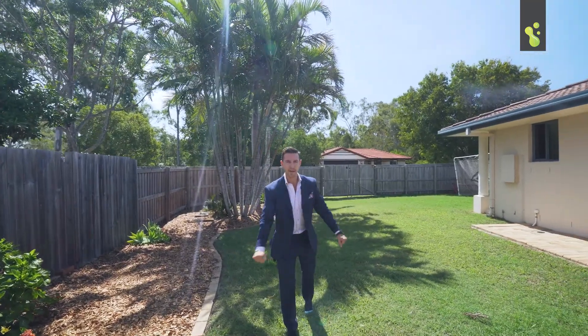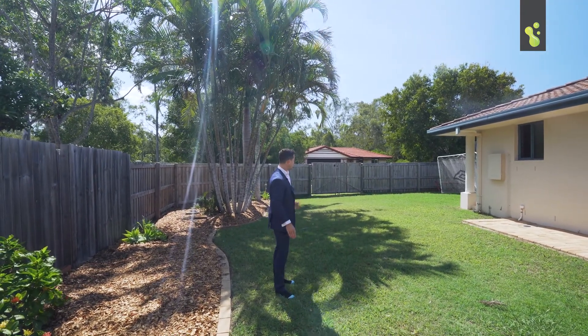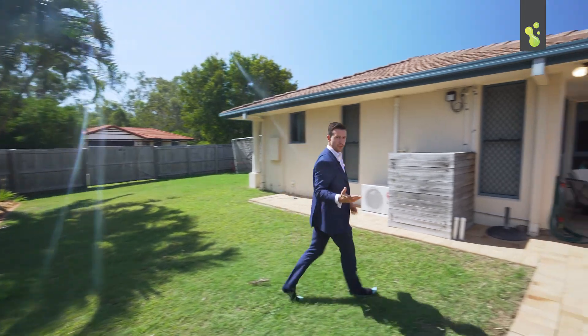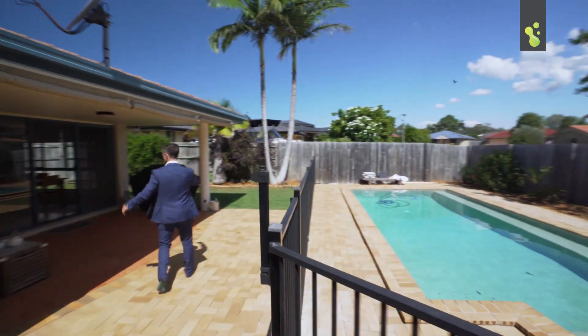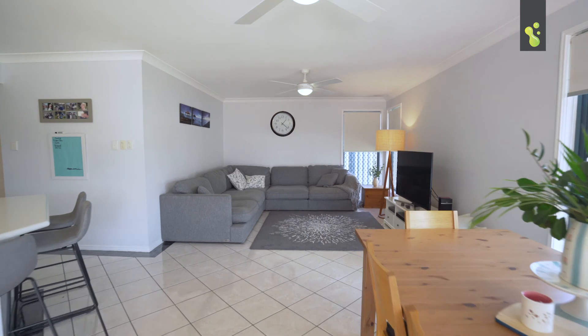So there's so much to like about this property, but a few of my favorite things — how good is this big yard space that you've got here, plenty of room for the kids to kick a ball around. You've even got the large side access; if you've got caravans and boats there's room for that here. But absolutely loving this large in-ground swimming pool and the huge undercover outdoor entertaining area.